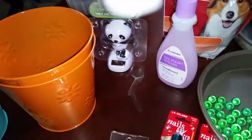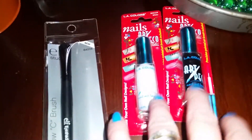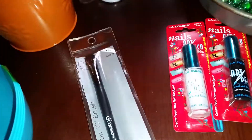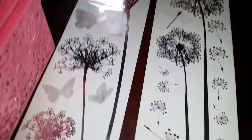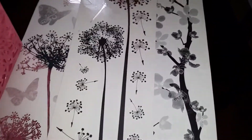There were only two solar pandas left — no monkeys and no owls — so I got both pandas. I picked up nail polish remover and two art deco nail tools for making polka dots. I got an e.l.f. eyeshadow brush, four cereal bowls for a dollar, peanut butter dog biscuits, and some wall clings with dandelions, butterflies, and a cherry blossom design in sparkly silver.